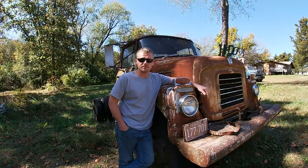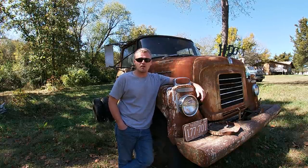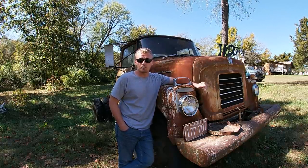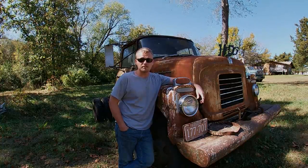I still haven't looked at the fuel tank in this truck yet to see what it even looks like. But in today's video I'm going to do a story time on my 1959 International AC170 4WD.